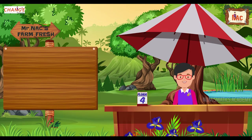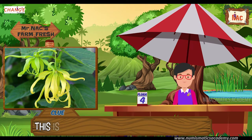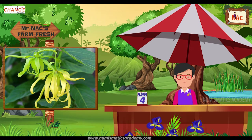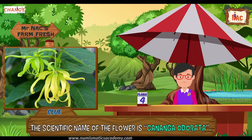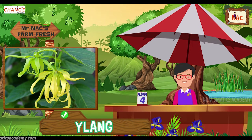Here's the next one. Do you know what this flower is? Let me give you a clue. This is the national flower of Comoros. Did you find it? If not, here's another clue. The scientific name of the flower is Cananga odorata. Yes, you are absolutely right, it's Ylang-Ylang.